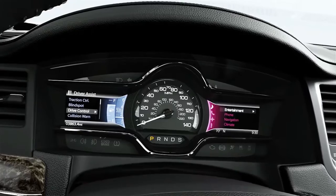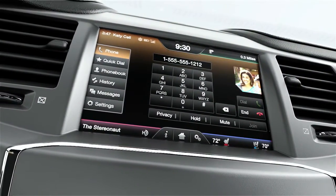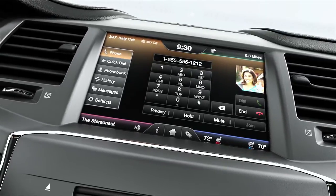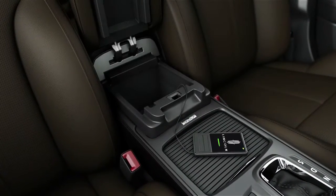Two color LCD screens and a stunning 8-inch LCD touchscreen can be configured to show only the information you want to see. Accommodating a variety of formats, the Media Hub gives you the luxury of choosing how you want to access your media.